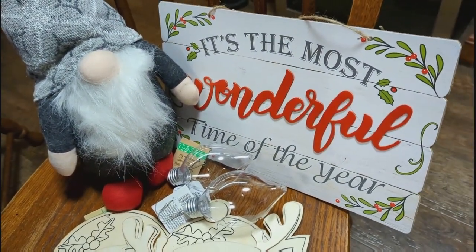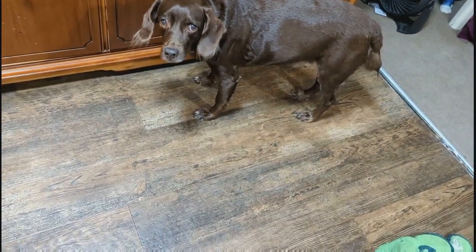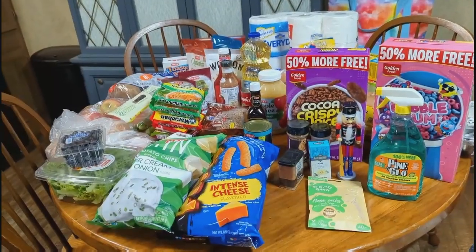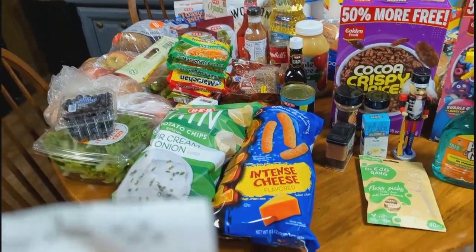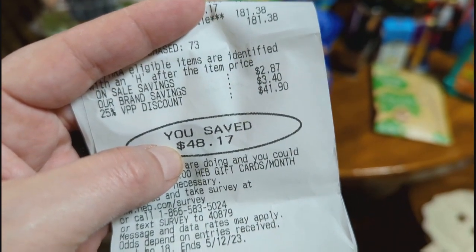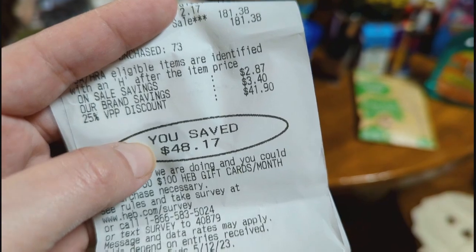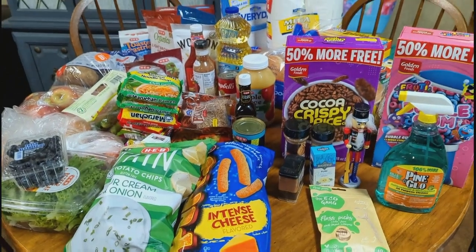That's everything we got from H-E-B and Dollar Tree. We saved $48.17 and our total was $181.38, which is pretty good for all that food.